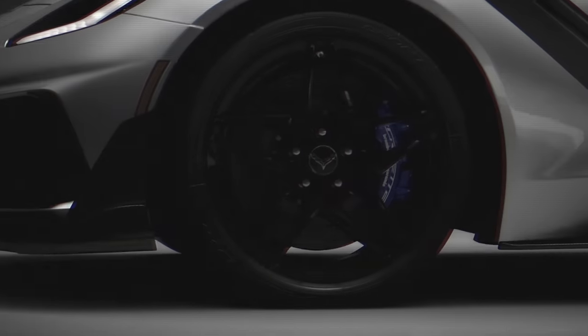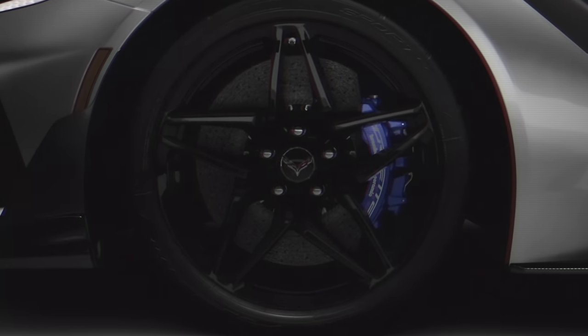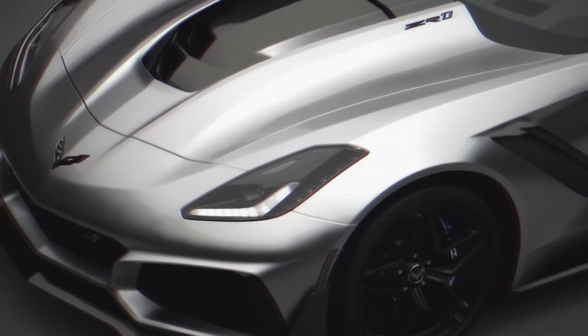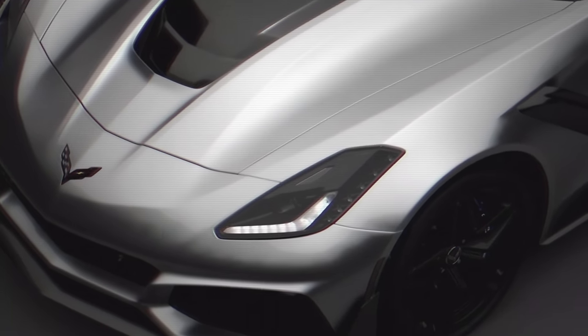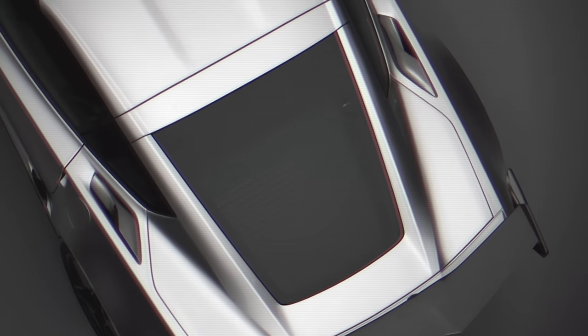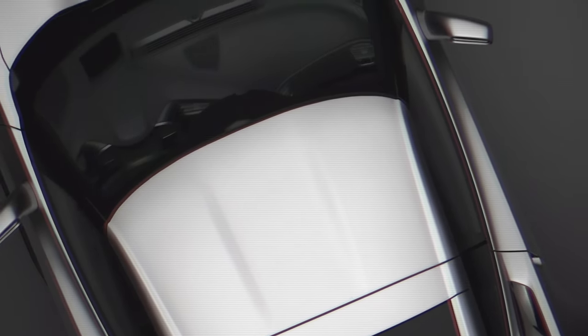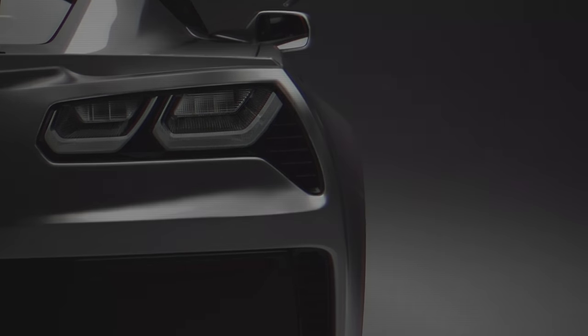Unlike the C6 ZR1, this model carried much more visual cues to signify how special it was: the carbon hood bulge with the ZR1 badge, the massive front vents, and the huge spoiler — not just beautiful but fully functional. The C7 ZR1 was and still is overkill, but all ZR1s before it have always been that way.